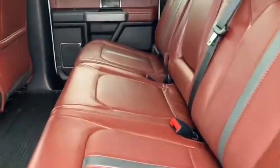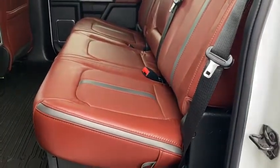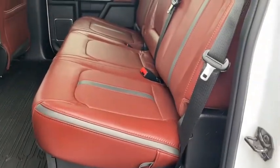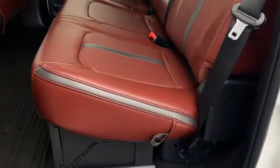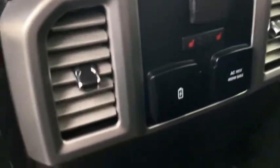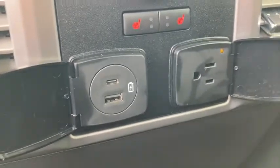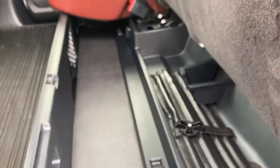Back seat looks great. This may be coming across on camera a little bit more red than it actually is — it's more of a brown. Heated back seats as well, with some power controls here. USB-A, USB-C, regular plug-in. The nice all-weather mats throughout this truck, and storage underneath the seats.